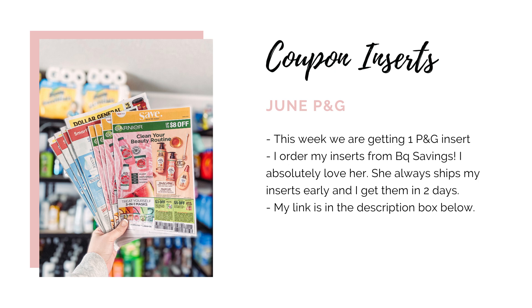This Sunday we're only getting one insert — it's just the June P&G. These are available right now to order on the BQ Savings website. I will have my link for that down below in the description box. I've been ordering from her for a while now and she's been really awesome. You can order the P&G by itself, or if you still need the 5/23 inserts, you could order the 5/23 with the P&G in a bundle to save on shipping cost. Definitely go and get your P&G ordered before she sells out.